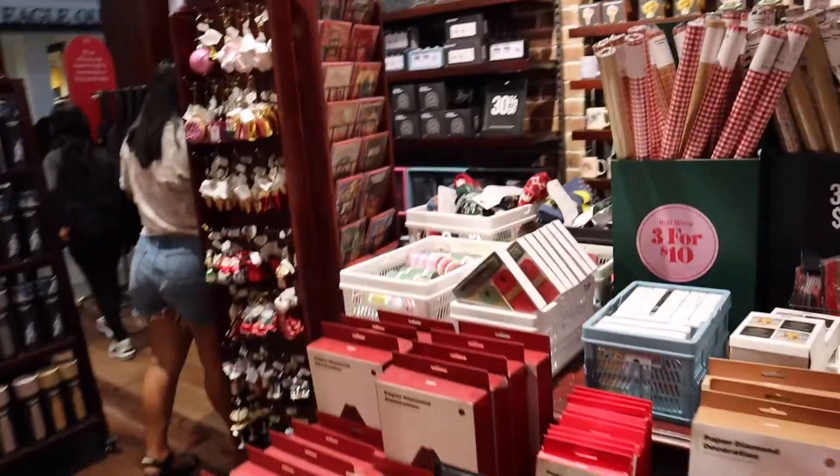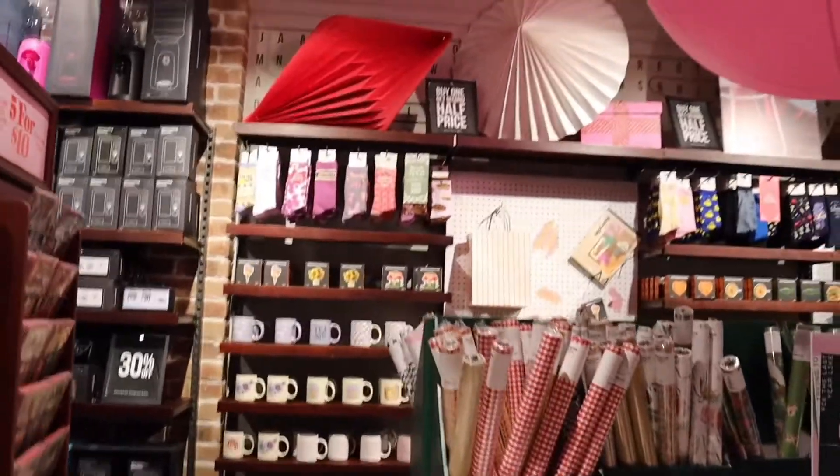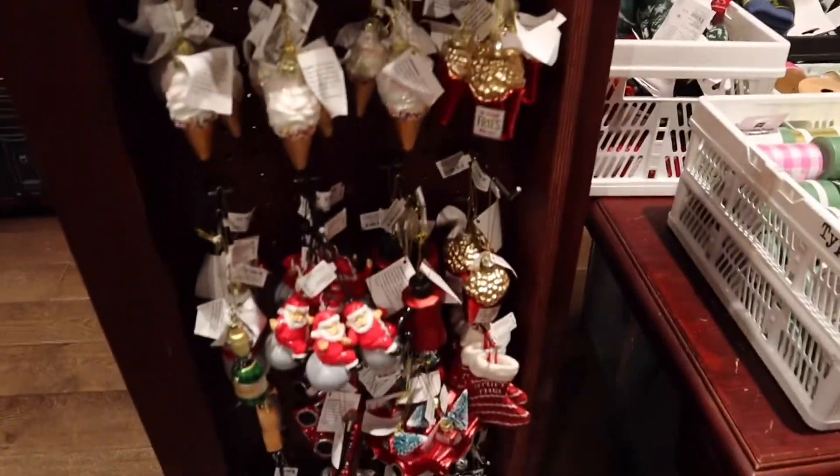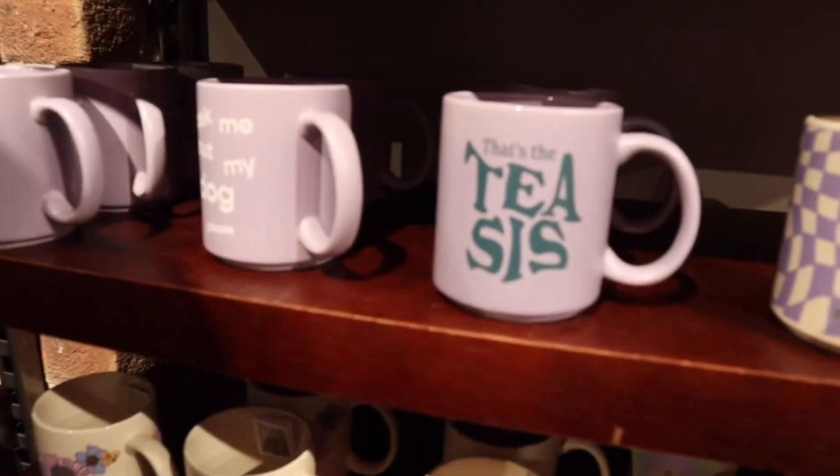I already have some stuff and obviously when I go Christmas shopping I buy stuff for myself — I just cannot handle myself. These are such cute ornaments. You see that cup? That's a t-sis.